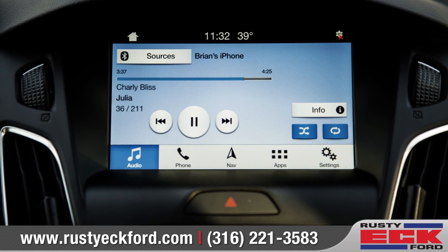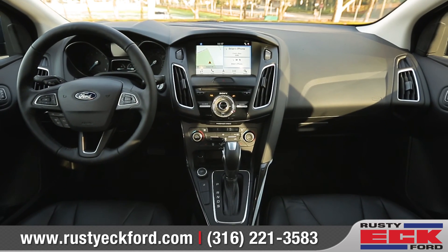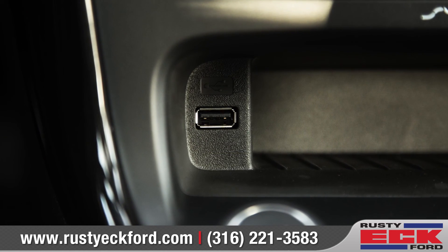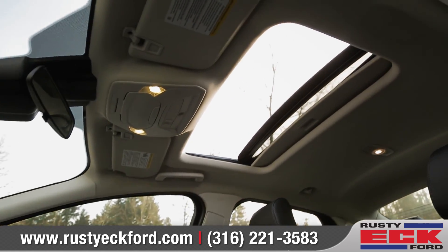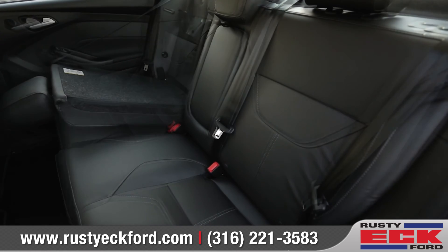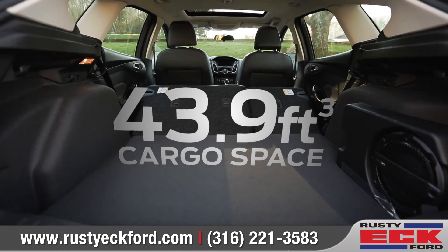Available voice-activated Sync 3 keeps you connected to your smartphone through the 8-inch touchscreen display. The smart-charging USB port knows exactly how much power to supply to your device and can help save battery power to your vehicle. Open the available moonroof to brighten up the cabin, and the 60-40 split-folding rear seats let you configure up to 43.9 cubic feet of cargo space.